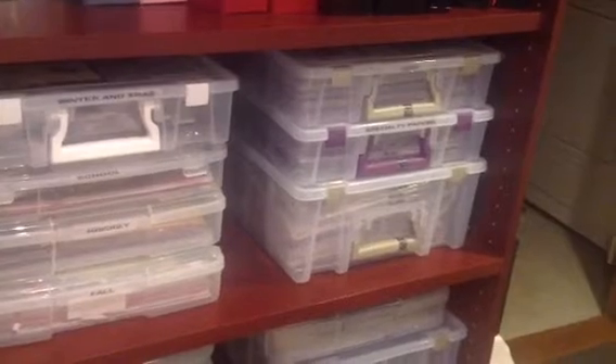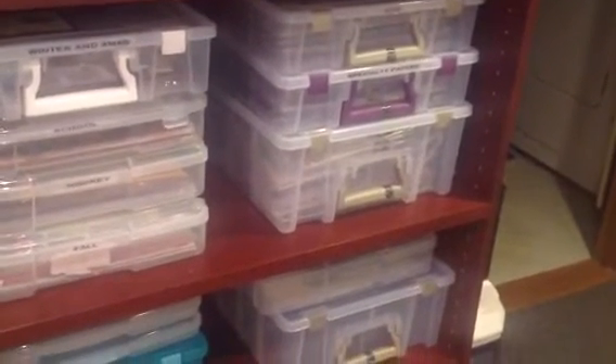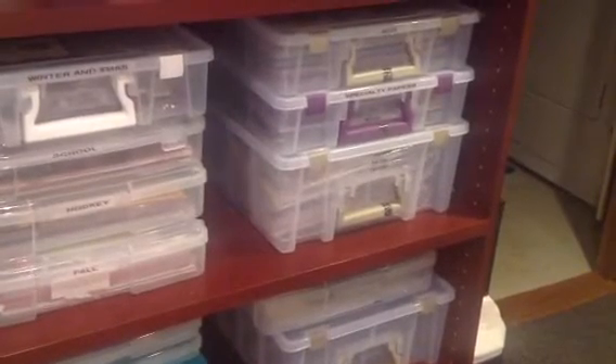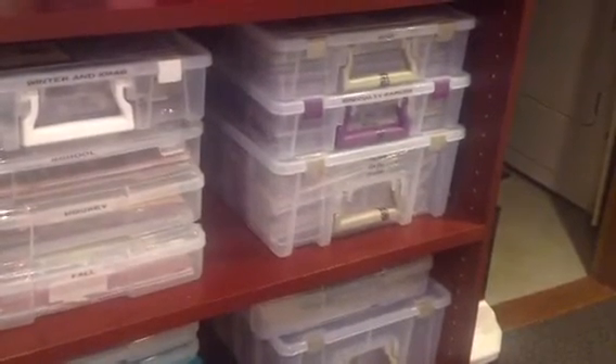That one here is glitter paper, specialty paper. That big one is all my alpha stickers — thickers and rub-ons, anything alpha goes in there.